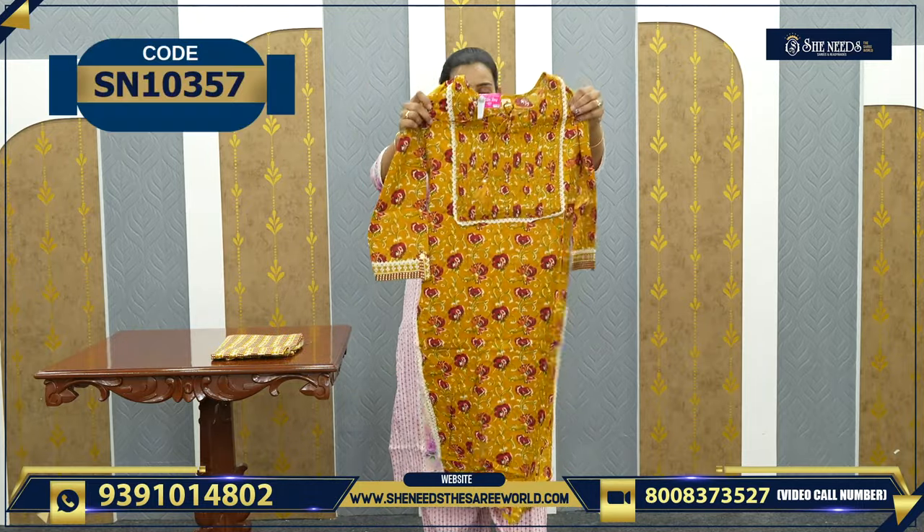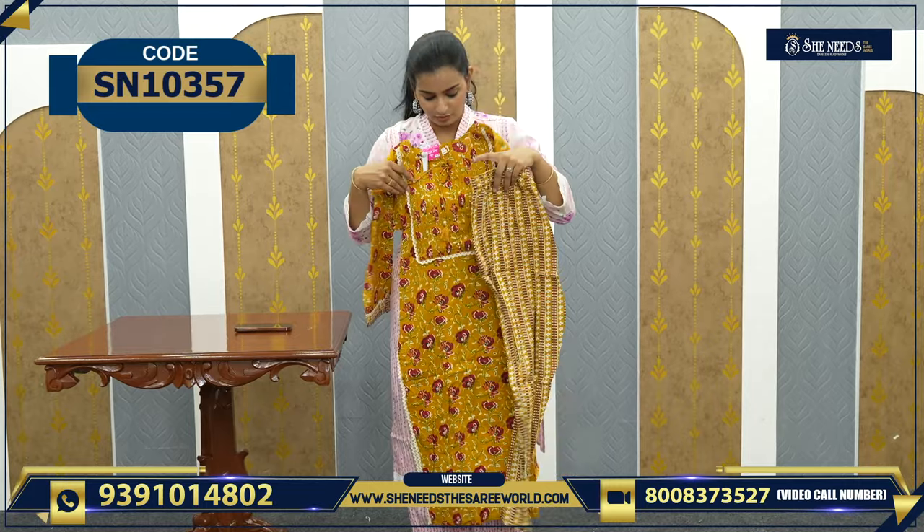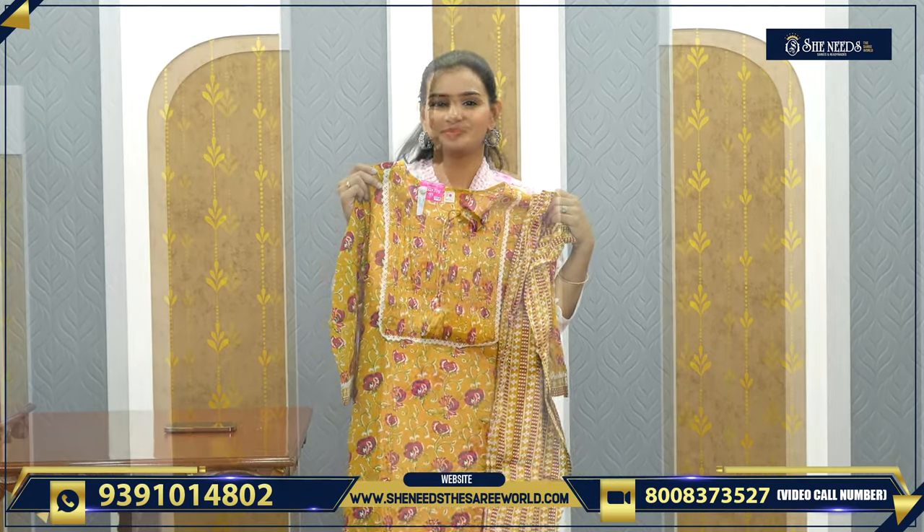Another beautiful model priced at 720 rupees — so soft and lovely. All these models are amazing. Sizes are available from medium to double XL. As I mentioned, I'd suggest taking one size up for a comfortable fit, since cotton can shrink and in summer you want a comfortable, not tight, fit. This is our summer collection — visit our stores, and please subscribe to our channel. See you in the next video, bye bye!